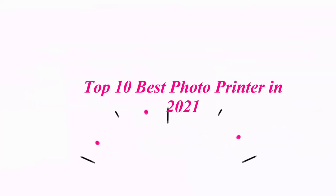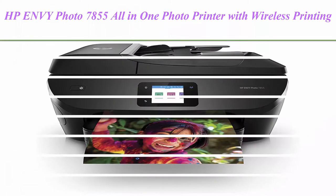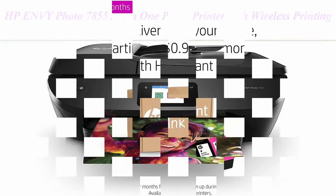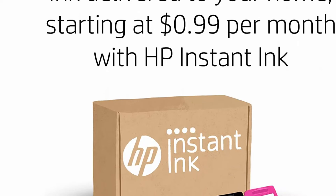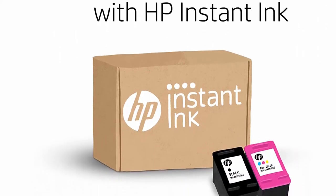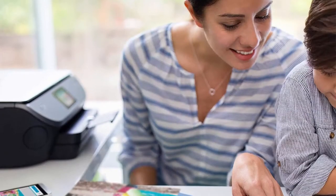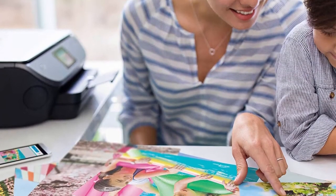Top 10 Best Photo Printers in 2021. Top 1: HP Envy Photo 7855 All-in-One Photo Printer with Wireless Printing, HP Instant Ink Ready, Works with Alexa, K7R96A. Stunning photos for less than $0.05.